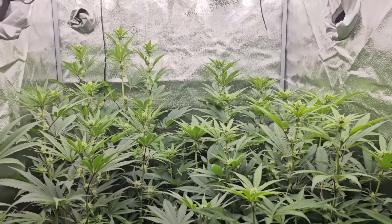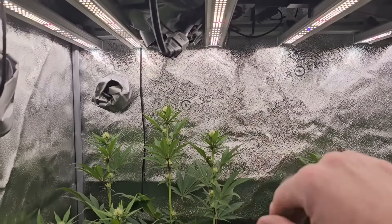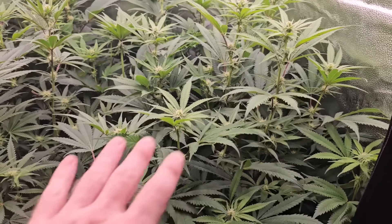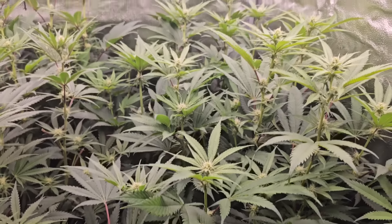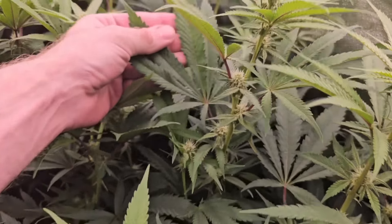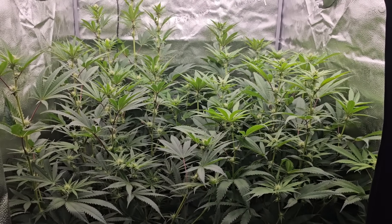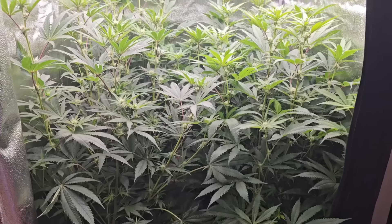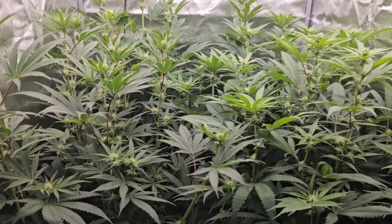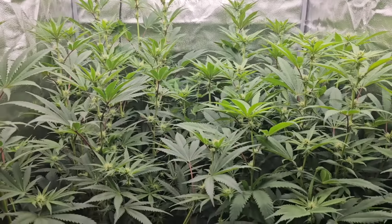I am going to increase the light just a little bit more because I want to push them and see what happens. They are done stretching pretty much. This one looked a little lighter - it looked hungry - so I decided not to trellis it. I am going to hit them with a little bit of Green Rush sometime soon and slowly taper over to Green Rush. I don't think we're going to finish off with just what's in the pots.